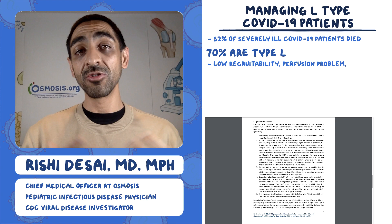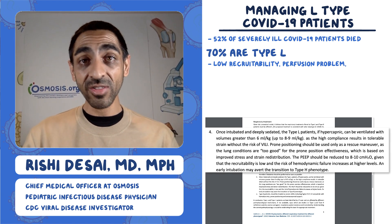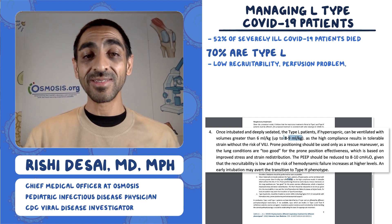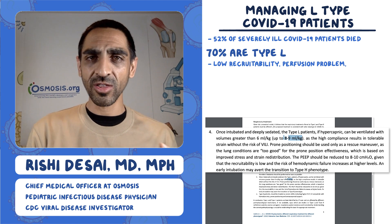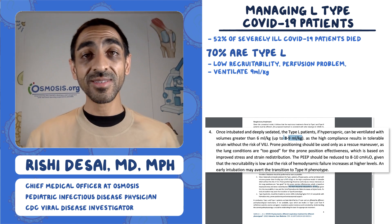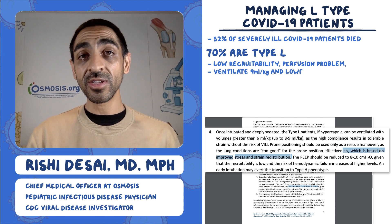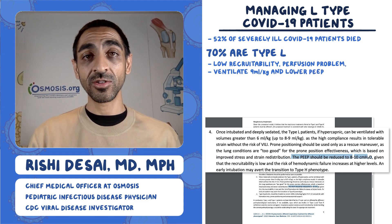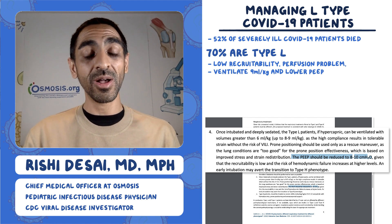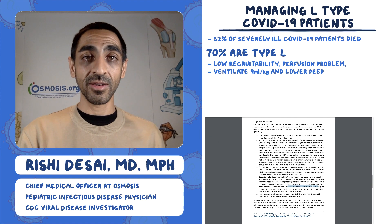In terms of treatment, a couple of concrete things to glean from this. These L-type patients, because their lungs are fairly well functioning, can tolerate higher volumes — you don't need to limit to six milliliters per kilogram; you can go up to eight to nine milliliters per kilogram. He also says the PEEP — peak end expiratory pressure — should be reduced to eight to ten centimeters of water, since the problem is not stenting the airways open.